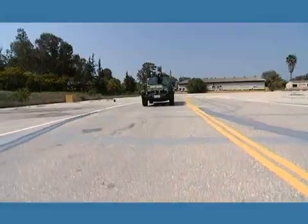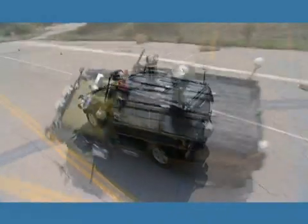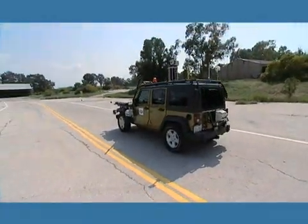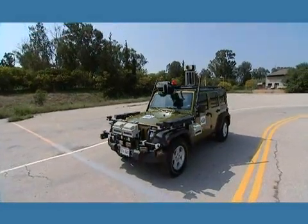The team is fully committed to meeting the objectives of the DARPA Urban Challenge and the Applied Technologies. The platform vehicle is a commercial 2007 Jeep Wrangler Unlimited X, four-wheel drive, four-speed automatic transmission.